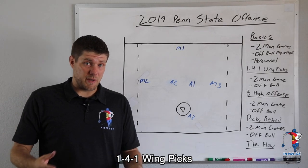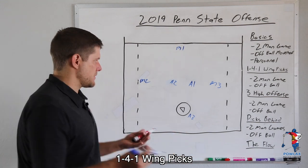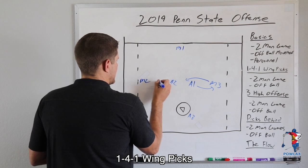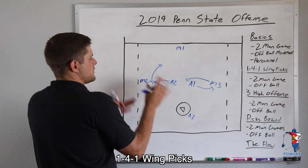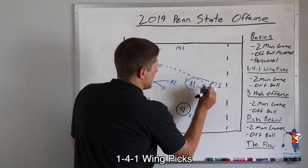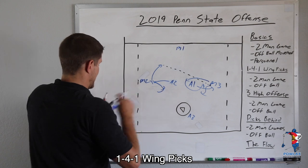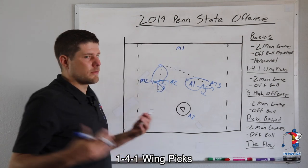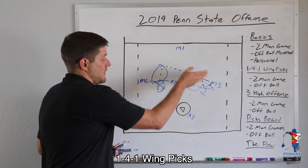In the event that one of the first picks didn't work, they would either re-pick the same side or move it to the back side and pick that opposite side. One motion they have back side is an exchange — as the pick comes through and they run their two-man game, if nothing comes out of it they throw to the other side and immediately run picks on the opposite side as well. They can also pass it back and re-pick the same side, refuse the pick, or do other variations within the two-man game.